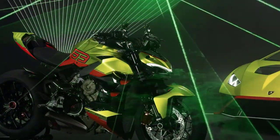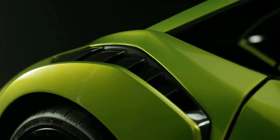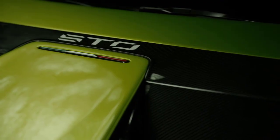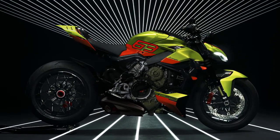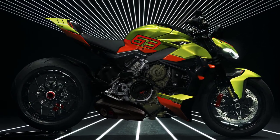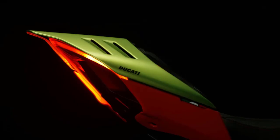The Ducati Street Fighter V4 Lamborghini comes in a unique Verde Heia color, paying homage to Lamborghini's rich heritage. The forged magnesium wheels, carbon fiber components, and the iconic Y-shaped LED headlights further accentuate its supercar-inspired design.